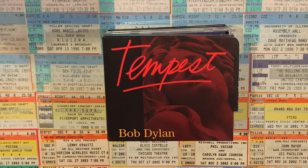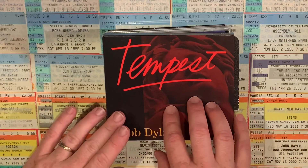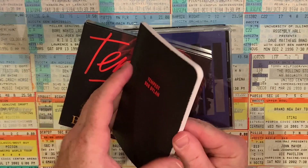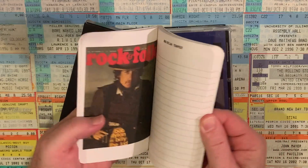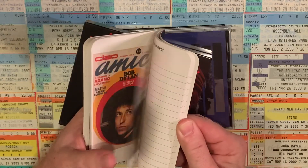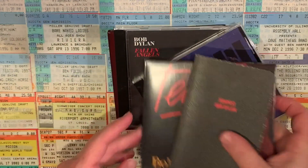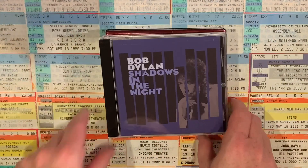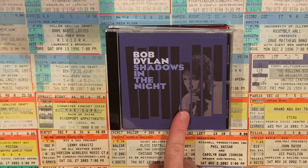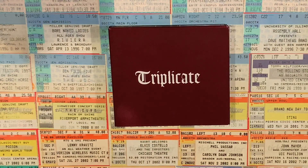Moving into the 2010s, we have Tempest — another deluxe edition CD. There's no extra music or DVDs included, but what you get is this little Tempest Bob Dylan journal. Nobody would probably write in it, but there's a lot of really cool retro artwork and Dylan-related stuff — it's a lot of fun. Then we get into the trio of Bob Dylan's covers albums of old American standards music, starting with Shadows in the Night, Fallen Angels, and the three-album set Triplicate.